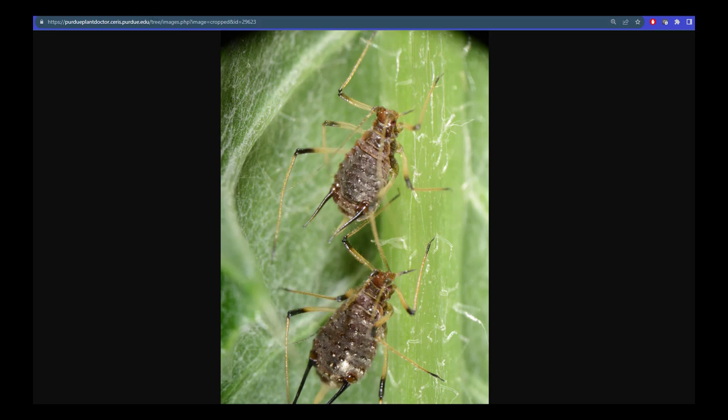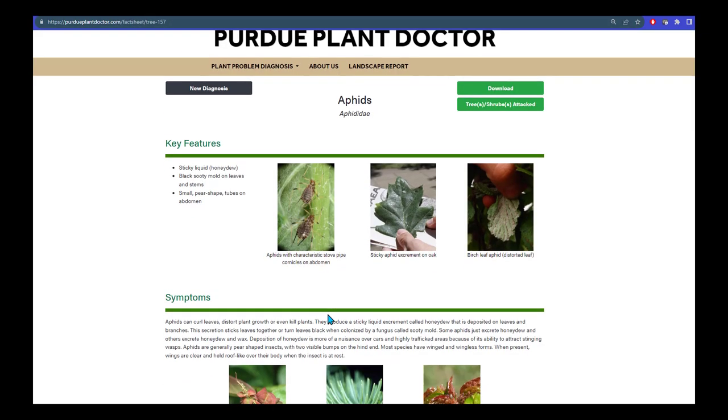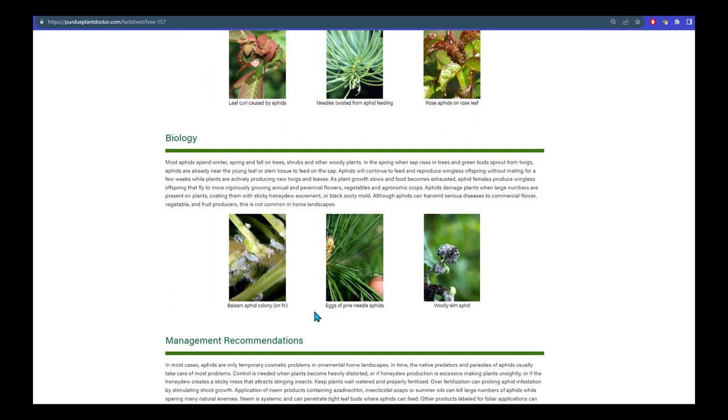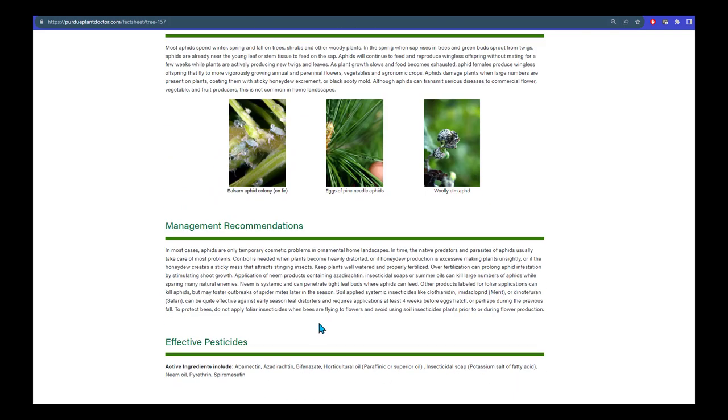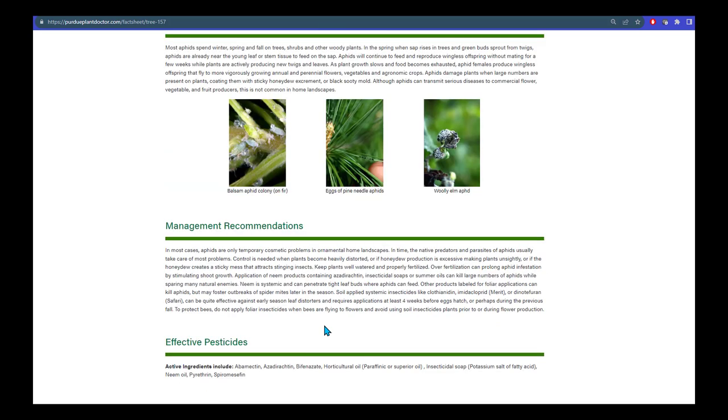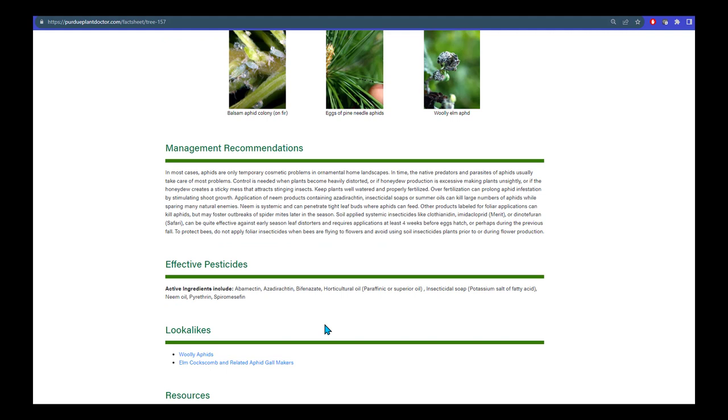You can then unclick that box and review the symptoms that we discussed earlier, as well as aspects of the biology. You can get management recommendations. We focus here on tactics that will conserve the natural enemies that we discussed earlier, including hosing aphids off with a strong stream of water. And then, of course, we get a list of effective pesticides that you could try to use. You can take this list with you when you go to the store in order to compare what we recommend with what is on the shelf.